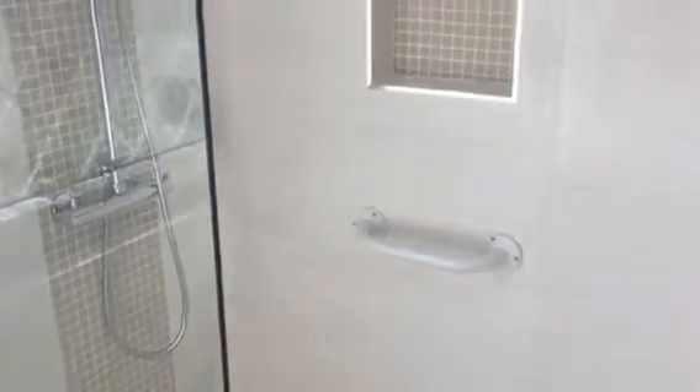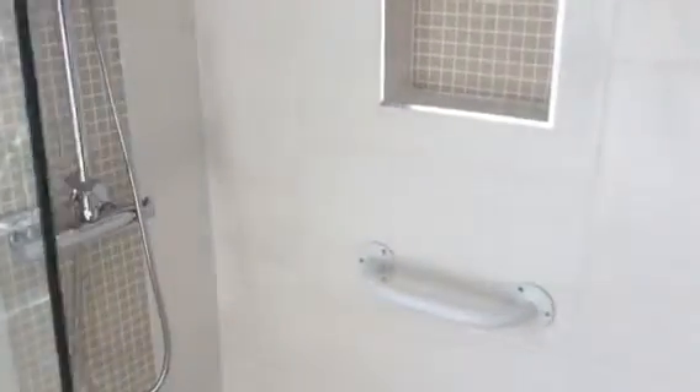This is another wet room that we've done. This one is for our client and we've put some disability equipment in to help her.